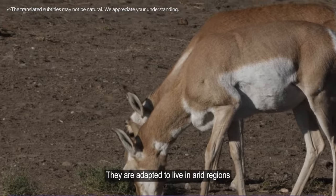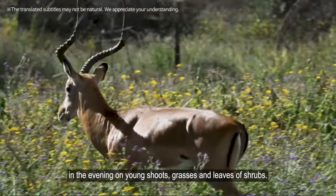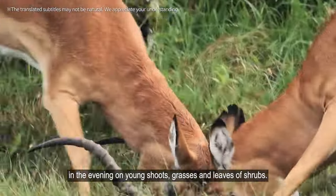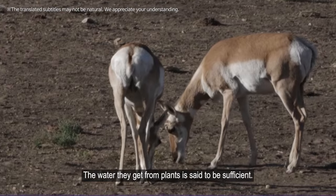They are adapted to live in arid regions such as savannas and deserts, where they feed in the evening on young shoots, grasses, and leaves of shrubs. The water they get from plants is said to be sufficient.